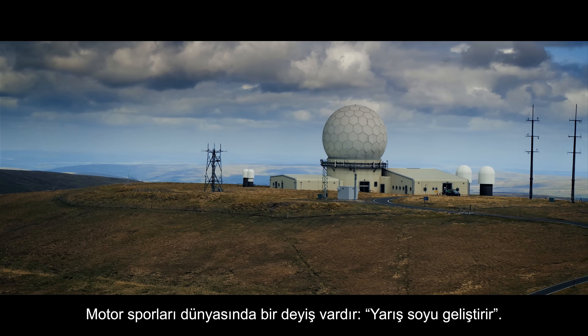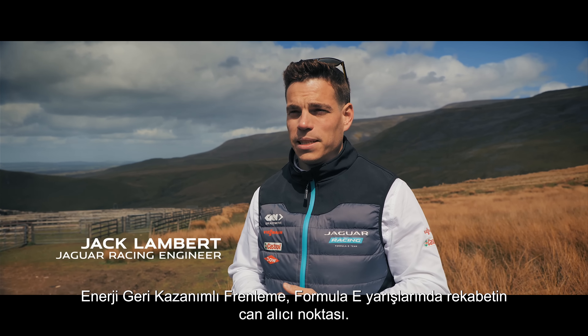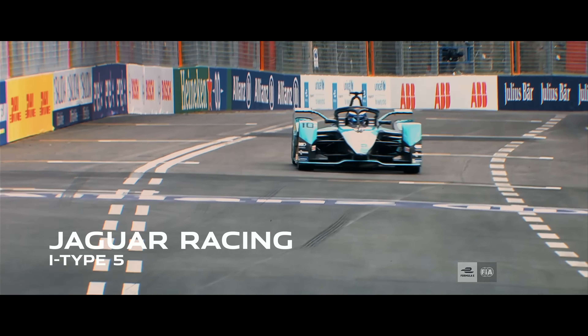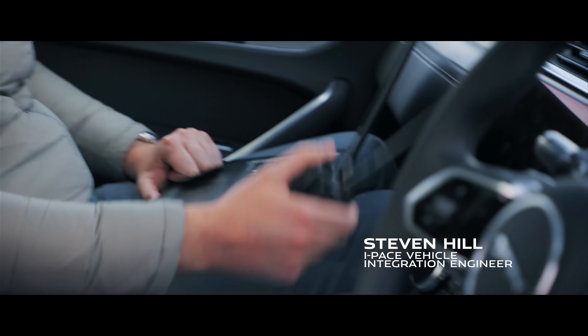There's a saying in motorsport that racing enhances the breed. Brake energy regeneration is crucial to competing in a Formula E race — regen typically adds 30% additional power to push harder and faster on a single charge. Jaguar's I-PACE, much like the racing I-Type 5, maximises regen, and that's going to be critical with this challenge.